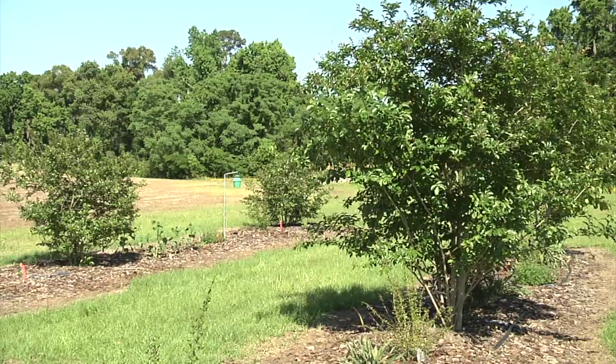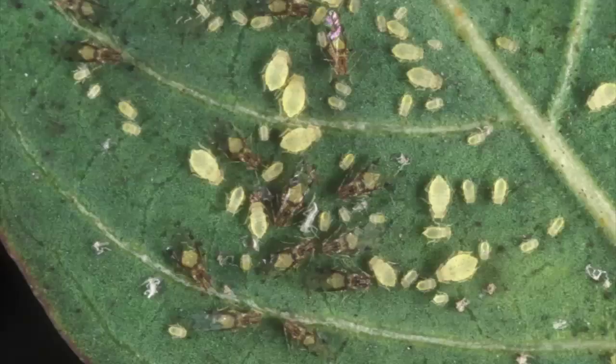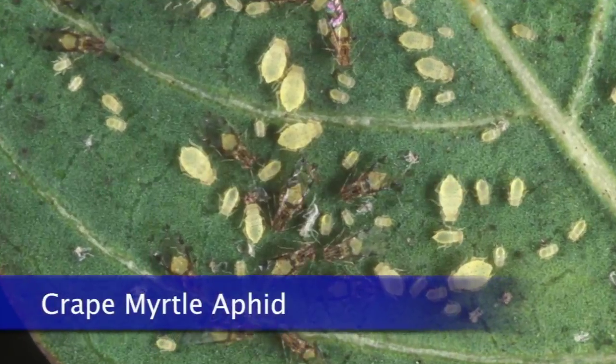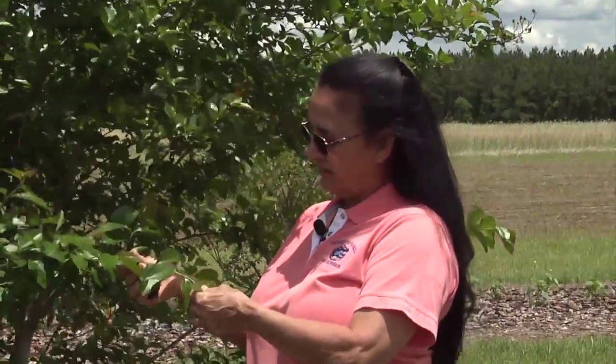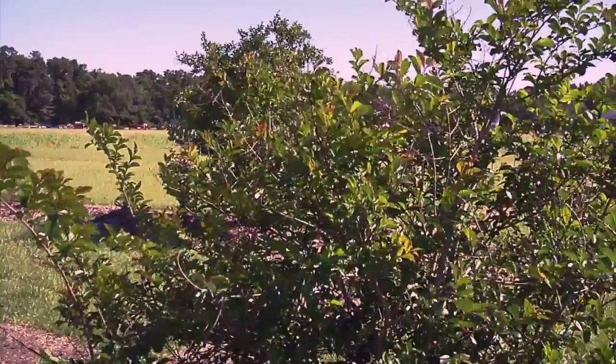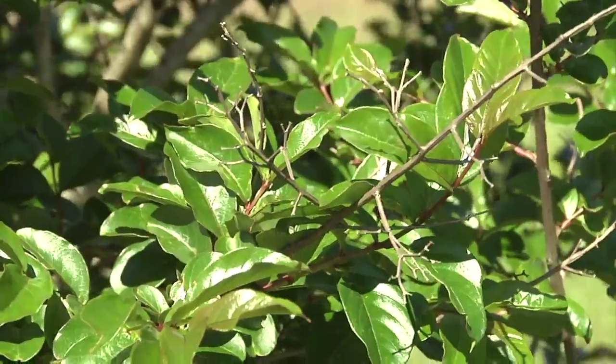Well actually Bob, the crape myrtle gets an aphid. There are a lot of different kinds of aphids, but the one that comes to the crape myrtle is the crape myrtle aphid, and it only goes to the crape myrtles and none of the other crops that we have around it. So with the fact that it does hold those pests, we can call it a banker plant.